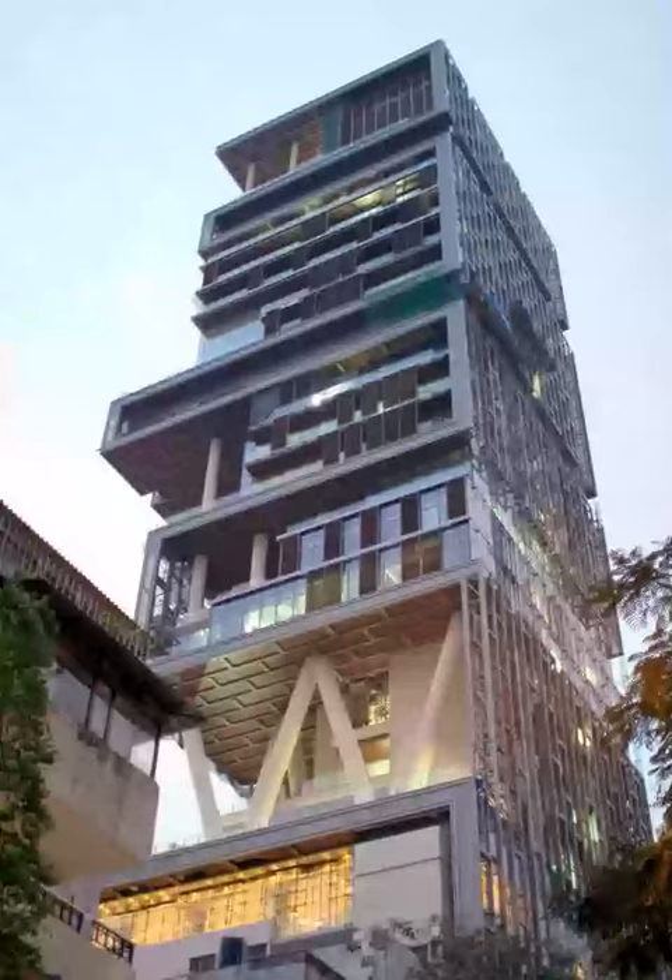The architects altered floor plans and design concepts as construction progressed. The home has 27 floors with extra-high ceilings; other buildings of equivalent height may have as many as 60 floors. The home was also designed to survive an earthquake of magnitude 8, and is considered by some to be the tallest single-family house in the world.